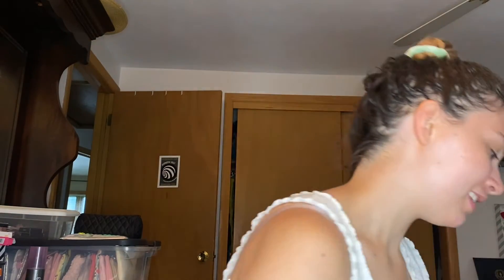Hi guys, it's Madness Makeup, aka Caitlin. So today I am back with my last BoxyCharm, and I'm actually going to do another whole video explaining that. Sad to say. So let's get right into it.